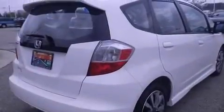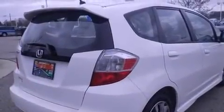Full power accessories, a rear window defroster, a rear spoiler, an anti-lock braking system, front fog lights, and air conditioning.